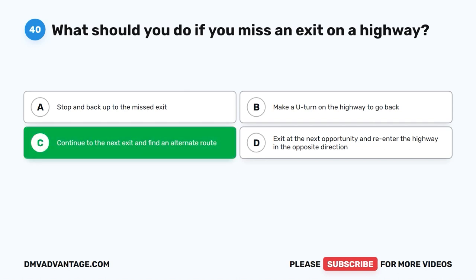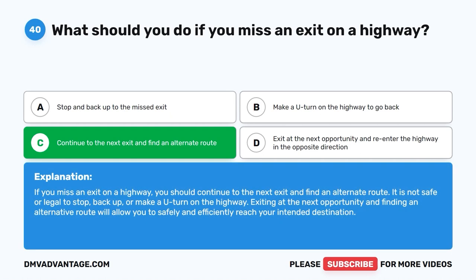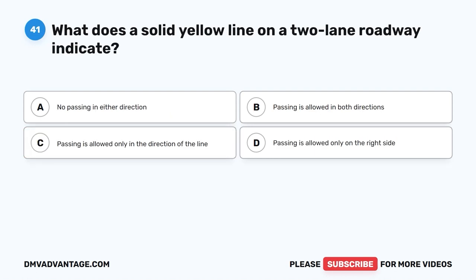The correct answer is C: Continue to the next exit and find an alternate route. If you miss an exit on a highway, you should continue to the next exit and find an alternate route. It is not safe or legal to stop, back up, or make a U-turn on the highway. Exiting at the next opportunity and finding an alternative route will allow you to safely and efficiently reach your intended destination.